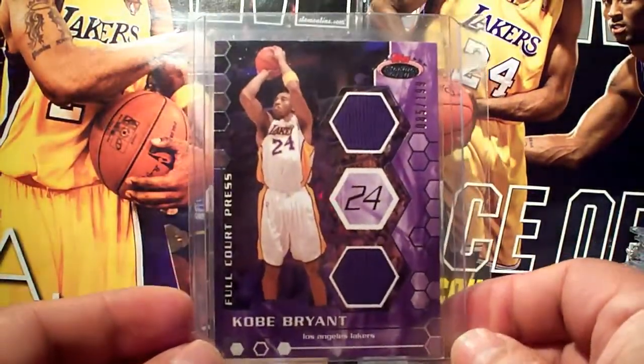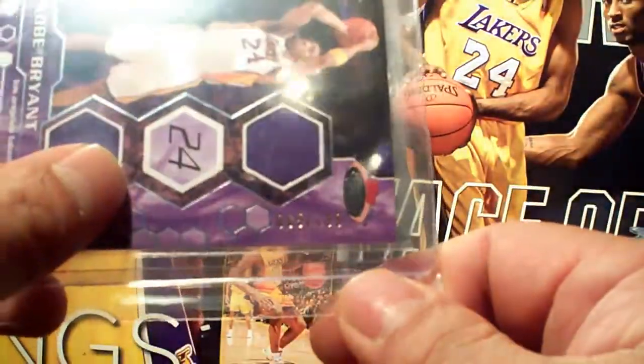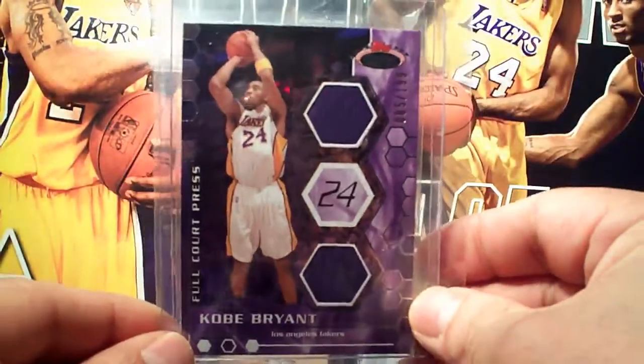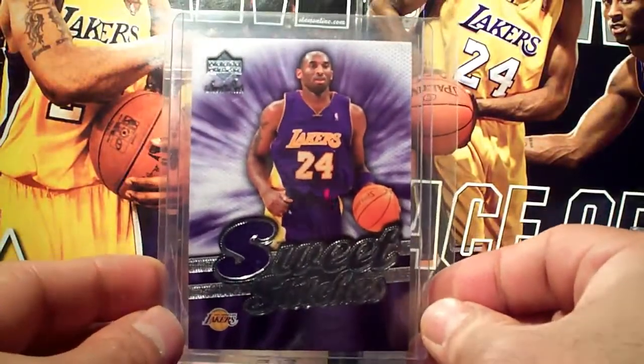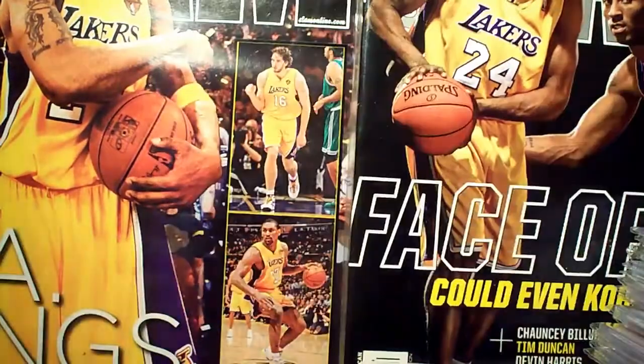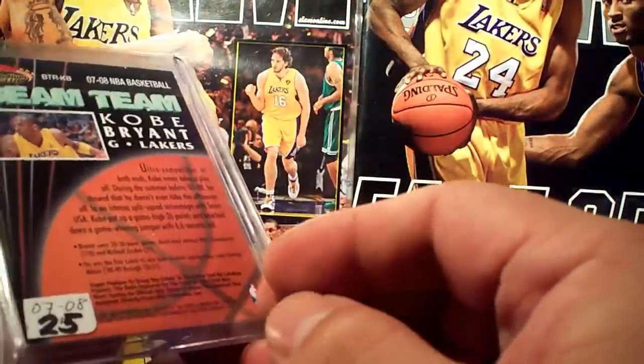Stadium Club, number 2/85 out of 199. Got a Sweet Shot, not numbered. Got another Sweet Shot — got a bean team version, also not numbered.